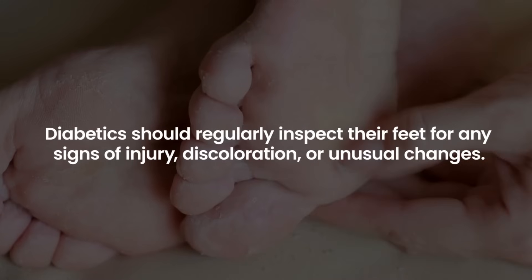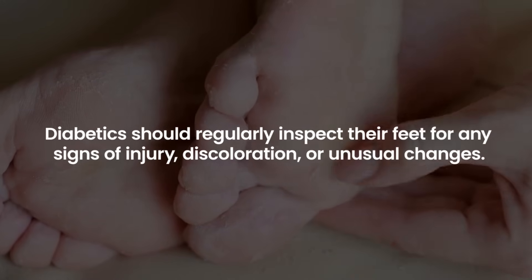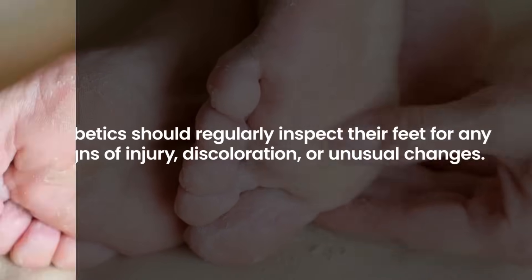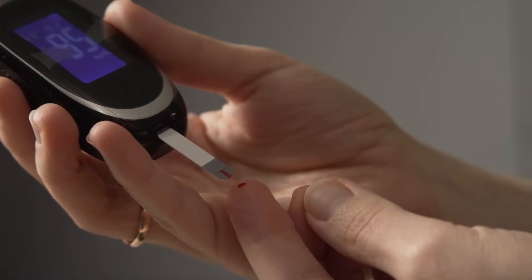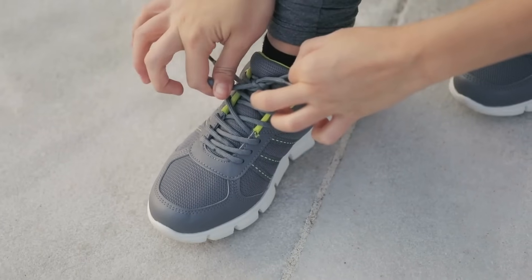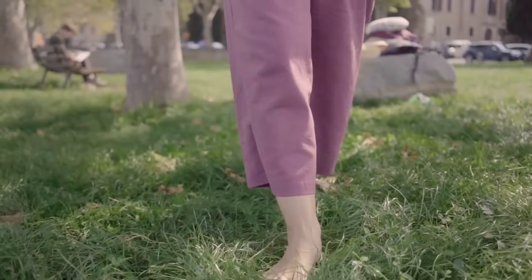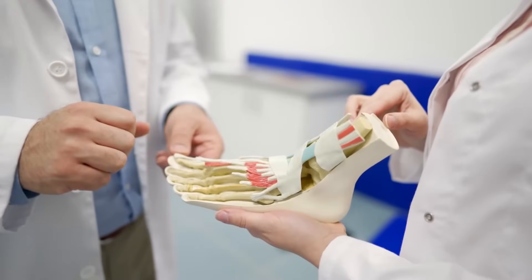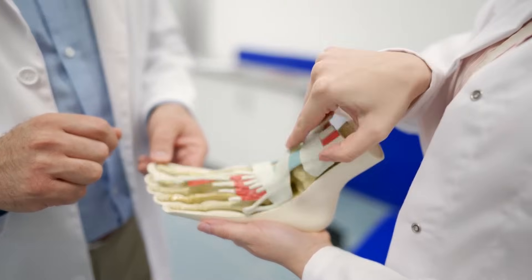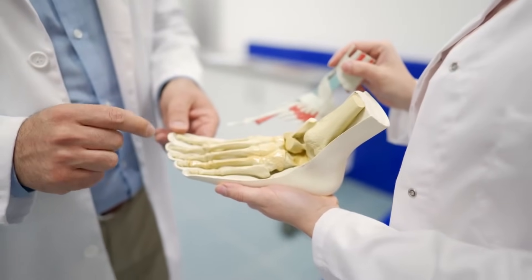Diabetics should regularly inspect their feet for any signs of injury, discoloration, or unusual changes. It's crucial to maintain optimal blood sugar control and to seek immediate medical attention if gangrene is suspected. Preventive measures include wearing proper footwear, avoiding walking barefoot, and practicing good foot hygiene. Regular checkups with a podiatrist can also assist in early detection and management of potential complications.